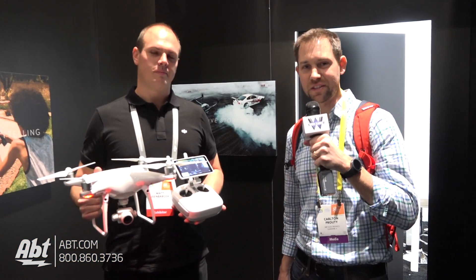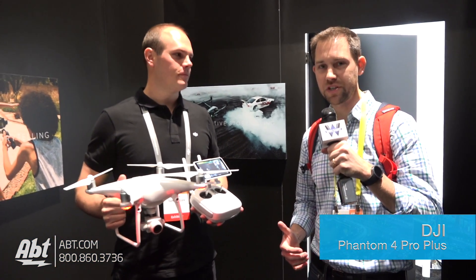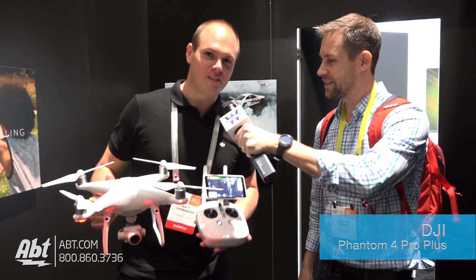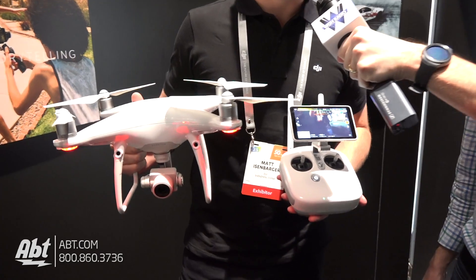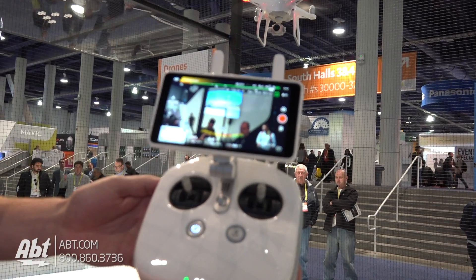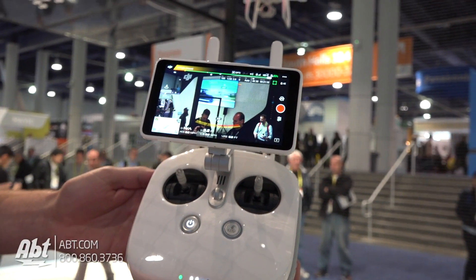Hey everybody, Carl from APT. We're here at CES 2017 and we've got Matt from DJI who's going to tell us about one of their drones. Matt, what do we got? This is the Phantom 4 Pro from DJI, and this is actually the Pro Plus because you can see the built-in screen here to the controller.